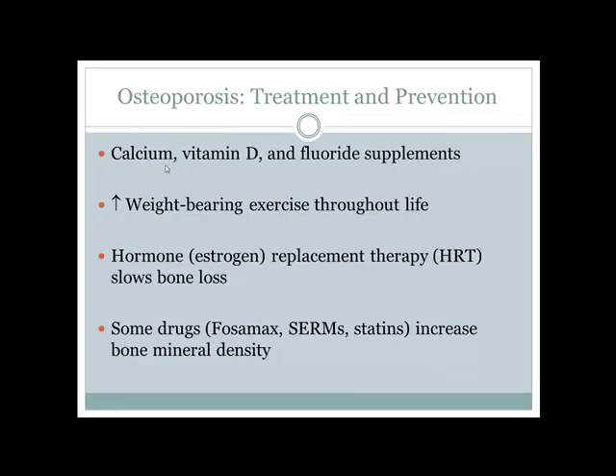Treatments and prevention for osteoporosis include increased calcium and vitamin D intake, weight-bearing exercises, estrogen supplementation, and medications like Fosamax. Fosamax decreases osteoclastic activity to preserve bone. However, long-term use can be problematic because bones are constantly remodeling — if remodeling stops, bones can become brittle and actually more prone to fracture.